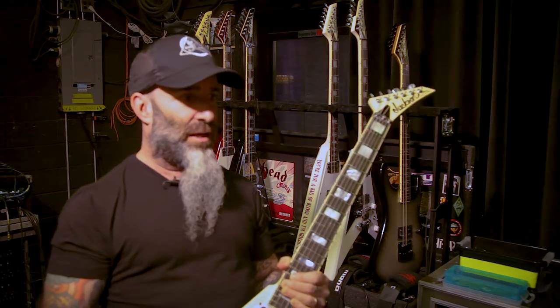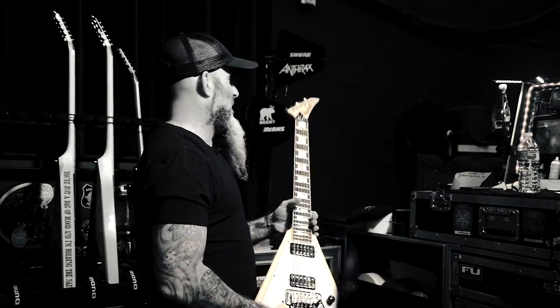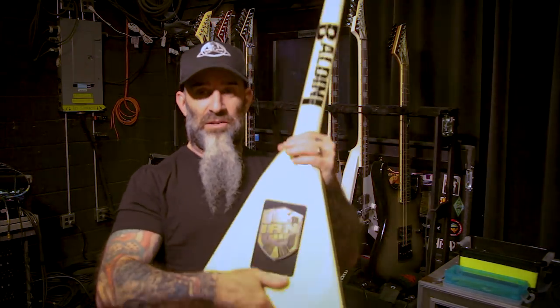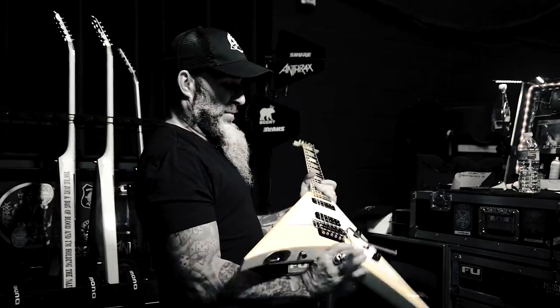It almost sounds like a Caius guitar tone — it's just got so much low end, which I'll never complain about. You can't have enough because you can always dial it out. Another great sounding guitar, my number two, and I've got my special Judge Ian badge on the back.